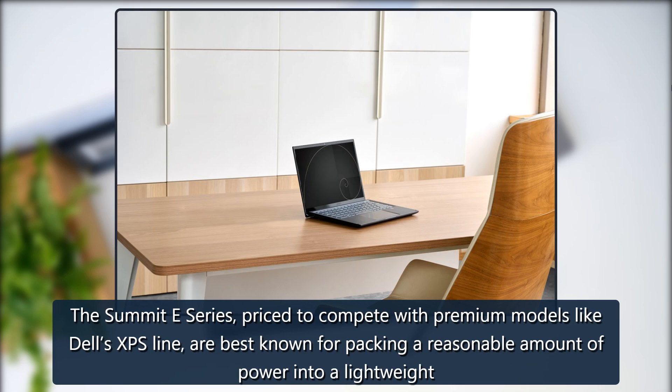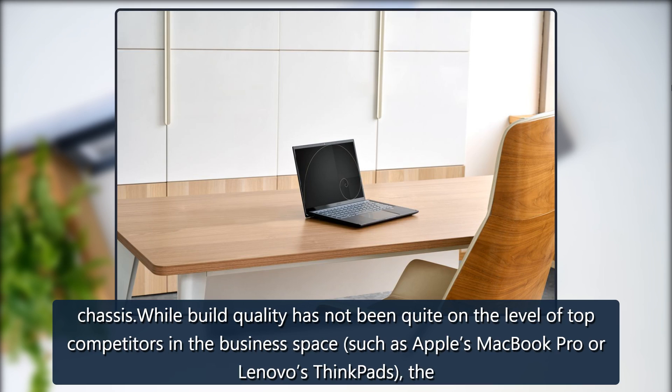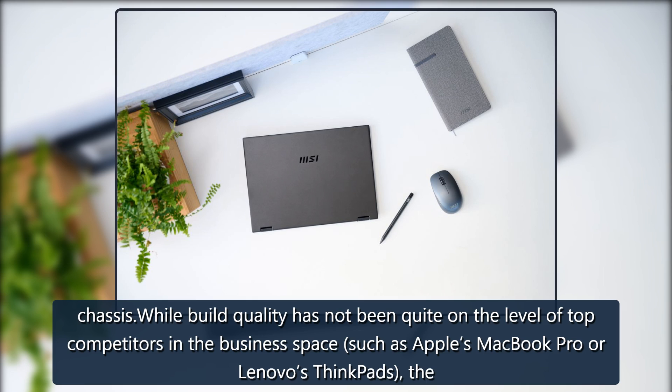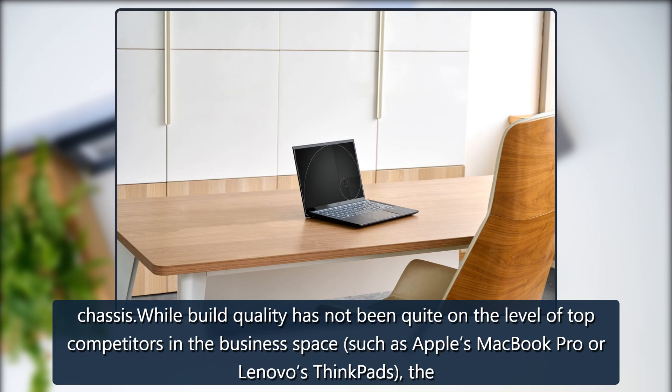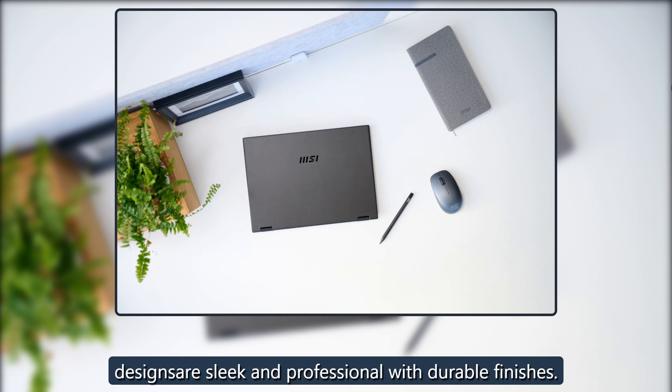The Summit E-Series, priced to compete with premium models like Dell's XPS line, are best known for packing a reasonable amount of power into a lightweight chassis. While build quality has not been quite on the level of top competitors in the business space, such as Apple's MacBook Pro or Lenovo's ThinkPads, the designs are sleek and professional with durable finishes.